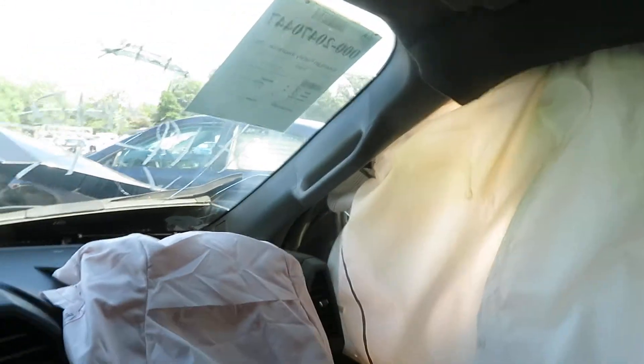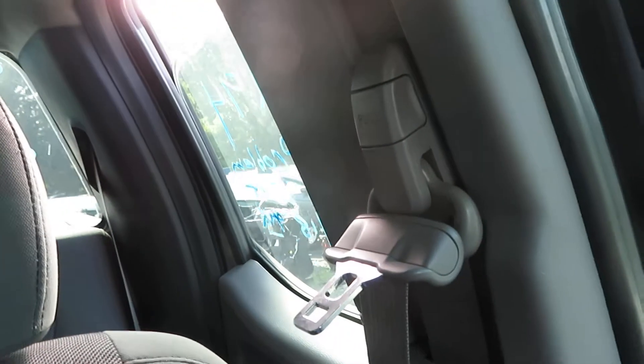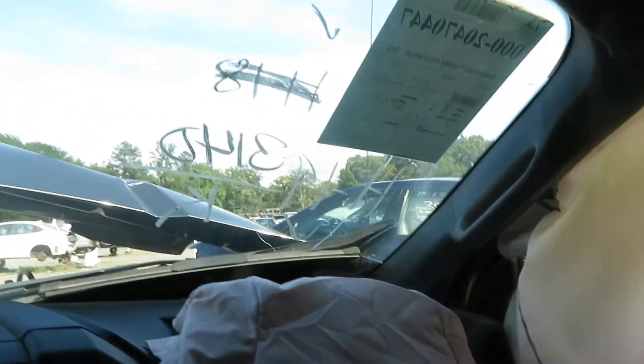Can't test the passenger side as the window is broken. Driver's side rear is working correctly. Passenger side rear — you can't see it due to the airbag, but you can hear it going up and down — that's working correctly.